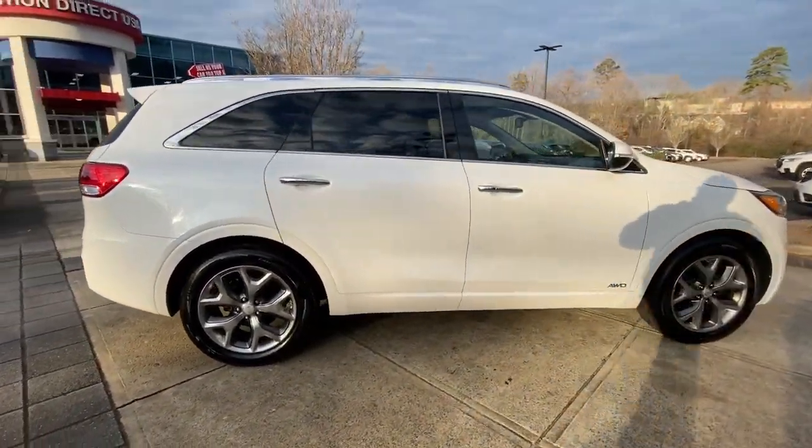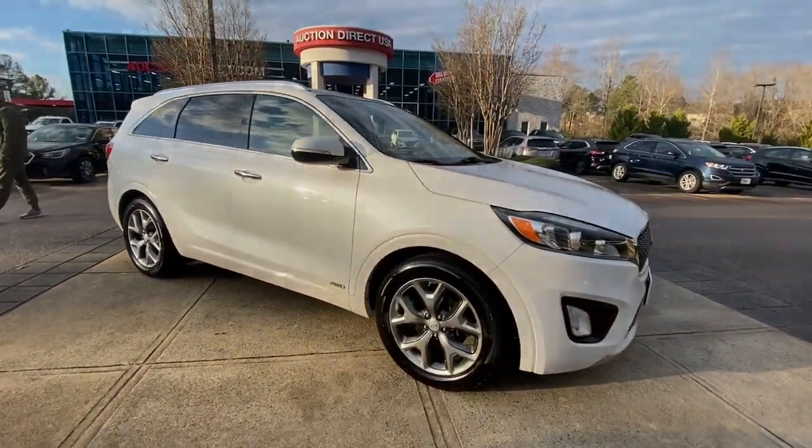The following are some of this vehicle's highlighted options: panoramic roof, all-wheel drive, and sun/moonroof.